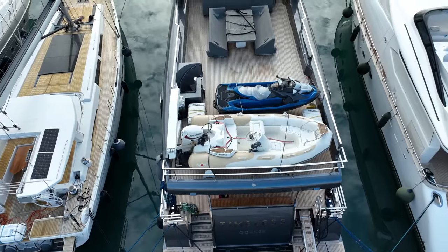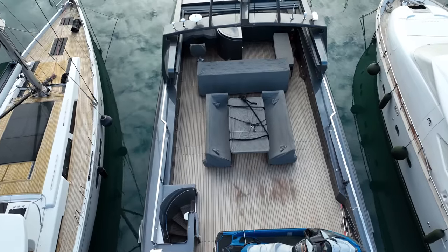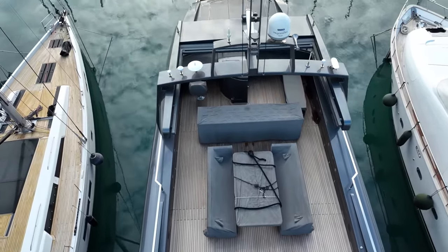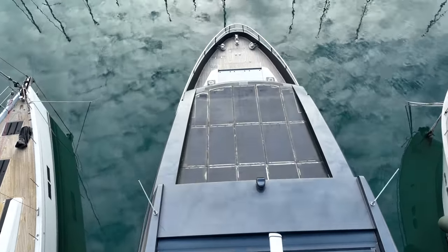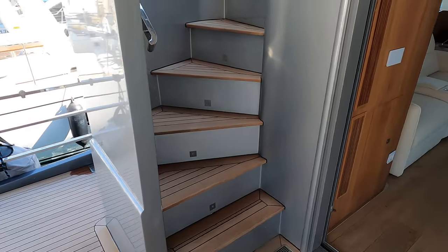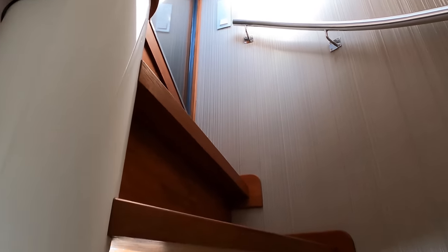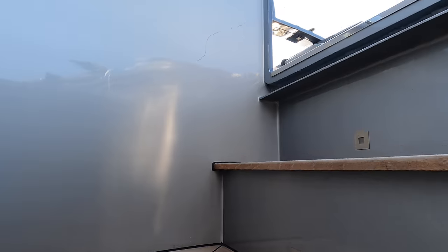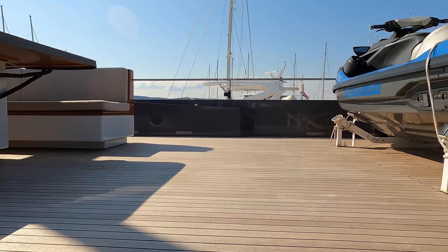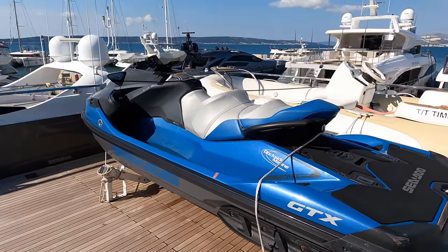The last exterior space I want to showcase before we venture into the engine room is the flybridge and sundeck, which also accommodates the boat deck. During my visit in April, the yacht was in its winterized state, but you'll also get a glimpse of how this area appears when fully operational. We are going to access the flybridge via the staircase located on the port side of the cockpit, but you can also access it via the staircase on the port side of the saloon just after the galley. As you emerge onto the large sundeck, the boat deck is located aft and has ample room for a small tender and some water toys — or in this case a jet ski.